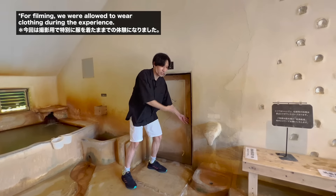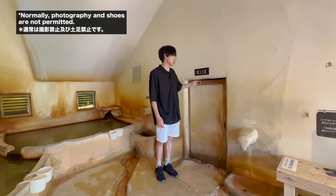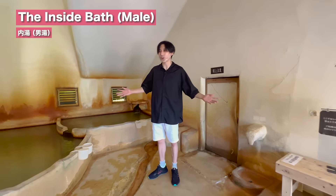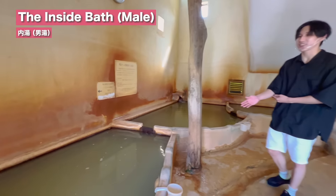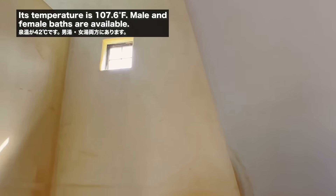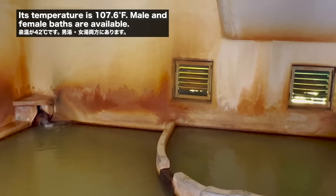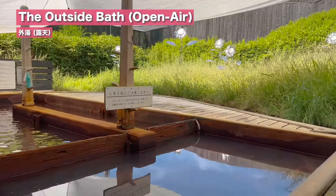First, you have to enter through this door from the changing room. The door is very low, so you need to be careful of your head. In this room, we have 3 bathtubs you can enjoy. And if you look straight from the inside, there is also an outdoor bath where you can sit and relax with nature.